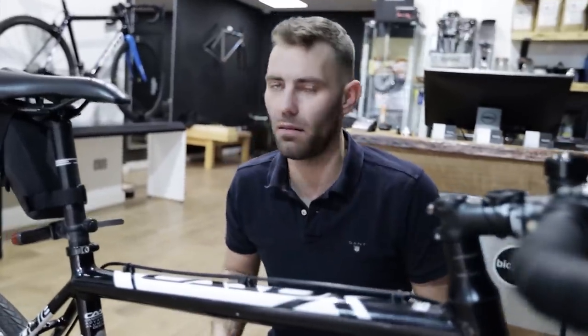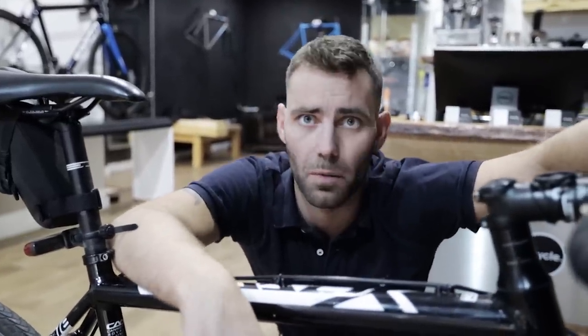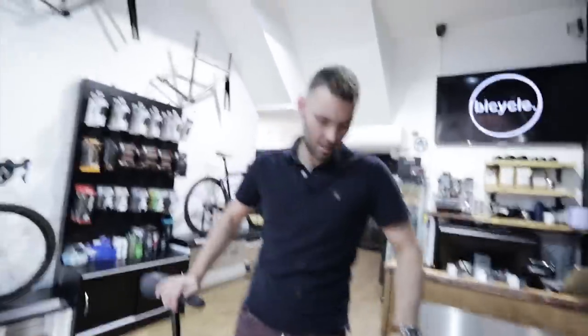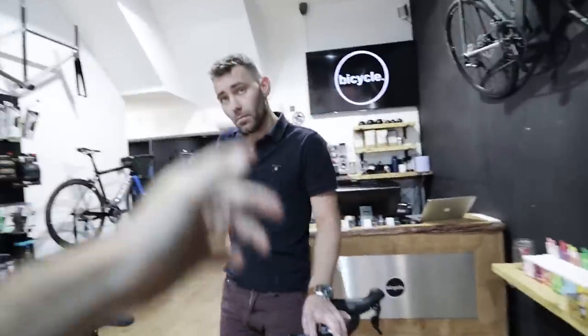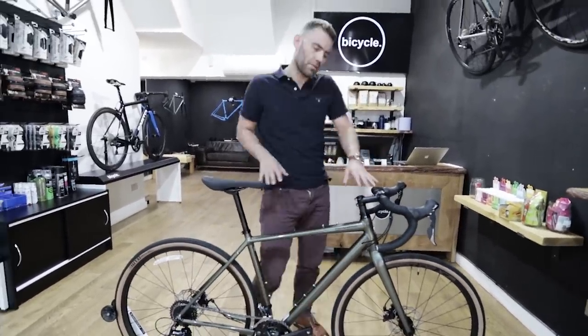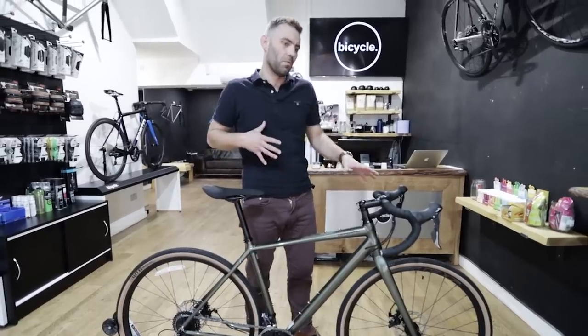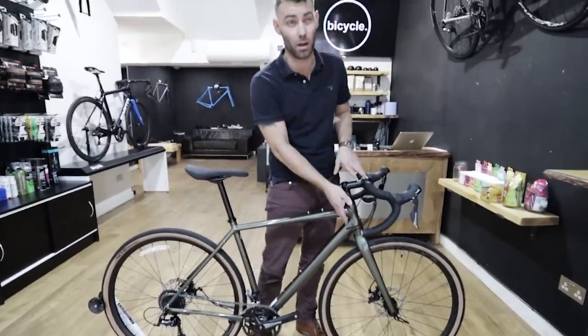That leads us on to talk about gravel bikes. Gravel bikes are the latest and greatest buzzword in road cycling. These two bikes in front of us are fundamentally the same size, same price, same brand — a lot of people question whether there's any difference at all between gravel and cross. There is a big difference, which is the geometry, almost exclusively. Gravel geometry has seemingly stemmed from endurance bike geometry, so the head tubes are taller, top tubes are shorter, and the geometry is a little bit slacker — around a 71.5 degree head angle on an average-sized bike.